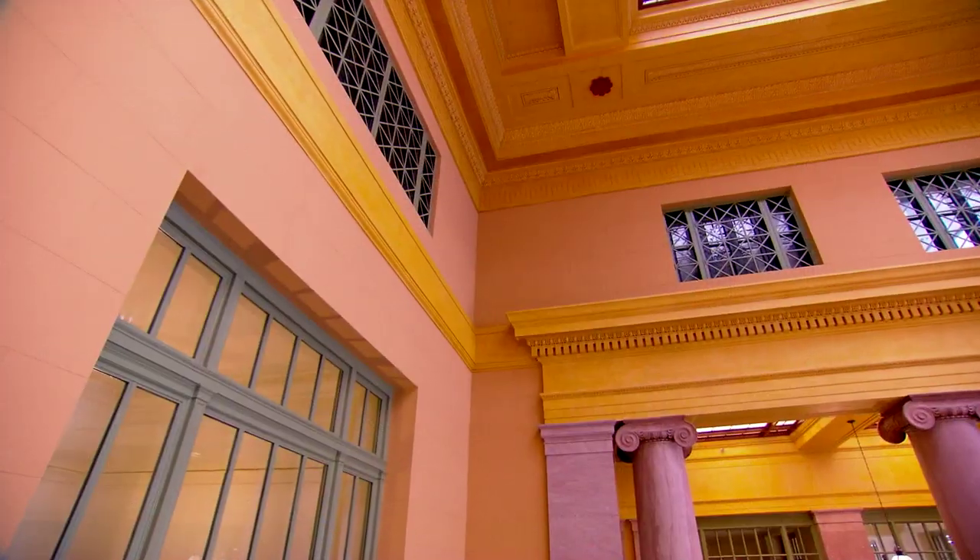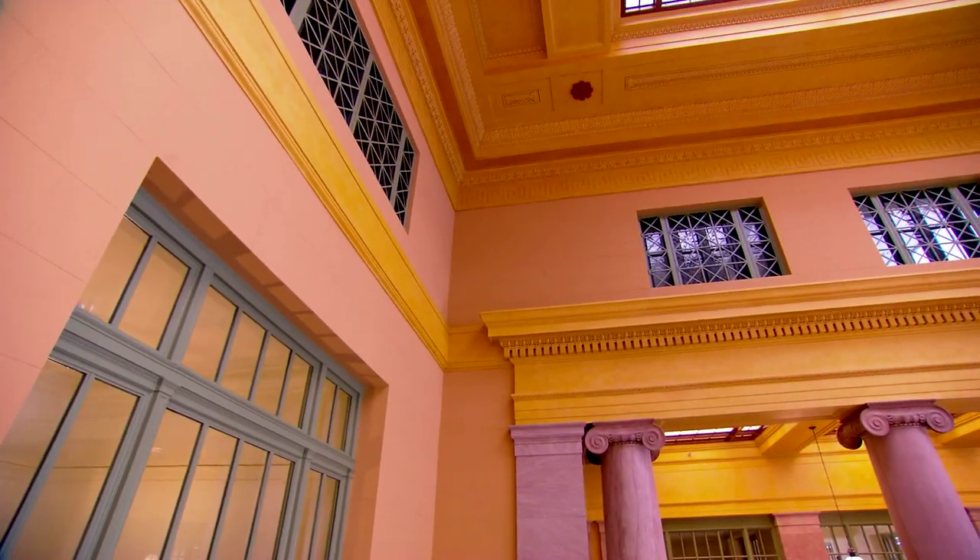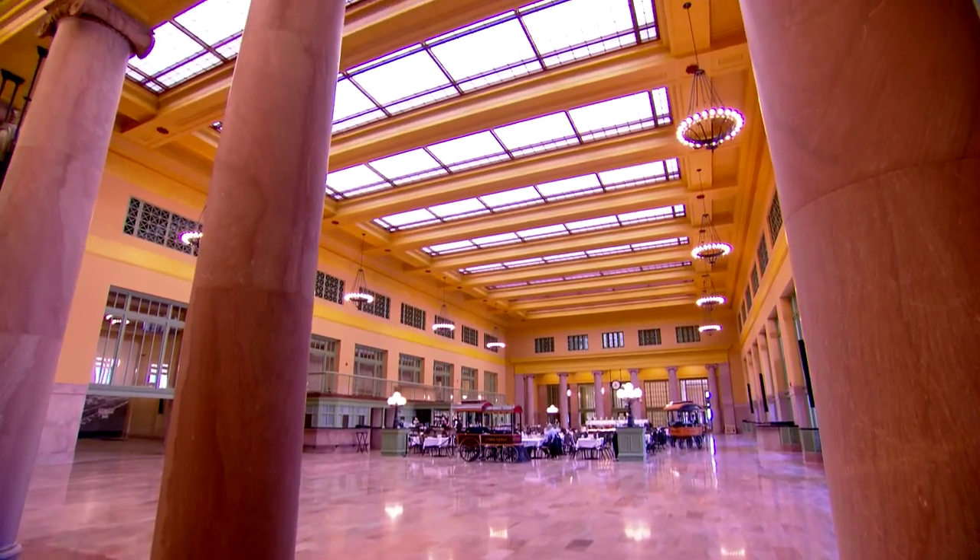I'm very excited about being able to go into the space and to be able to say, this is how someone experienced it on opening day in 1920.